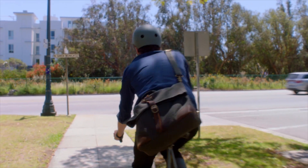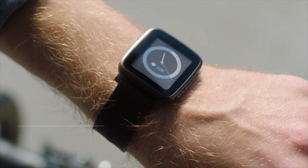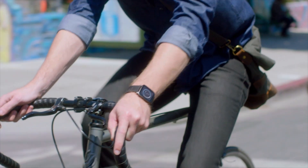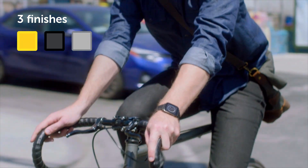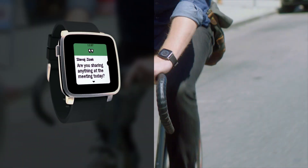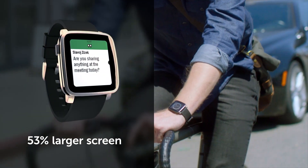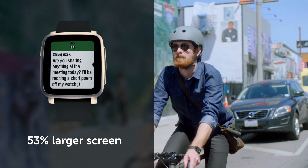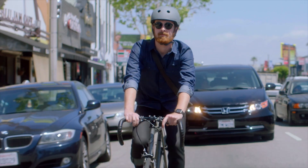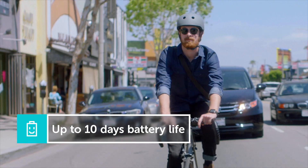Today, we're excited to announce Time 2, our all-new premium full-color smartwatch. Machined from marine-grade stainless steel in gold, black or silver, Time 2 introduces a crisp new color e-paper display that's 53% larger than the original and packs twice the text on screen, keeping you up to date at a glance. Time 2's battery lasts up to 10 whole days on a single charge.